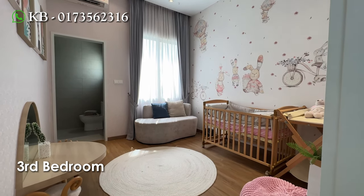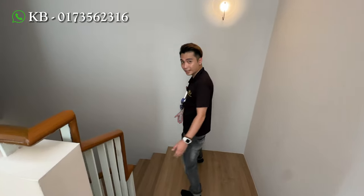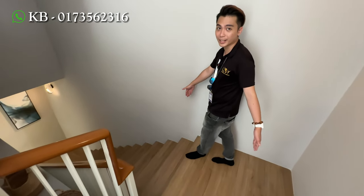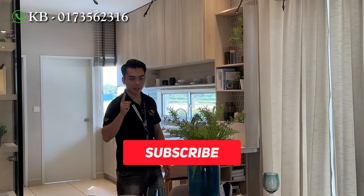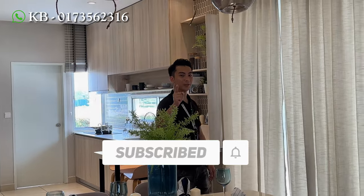So let's move on to the ground floor. As you can see, the flooring they've given is laminated timber flooring. So that's all for the house tour today. I hope you guys like the video. Please like, share and comment to show your support to us. I'll see you in the next video.